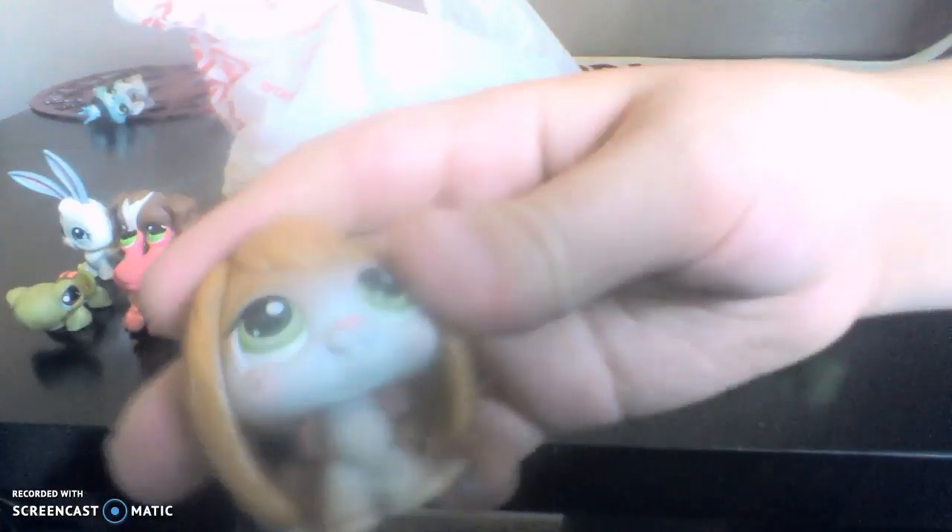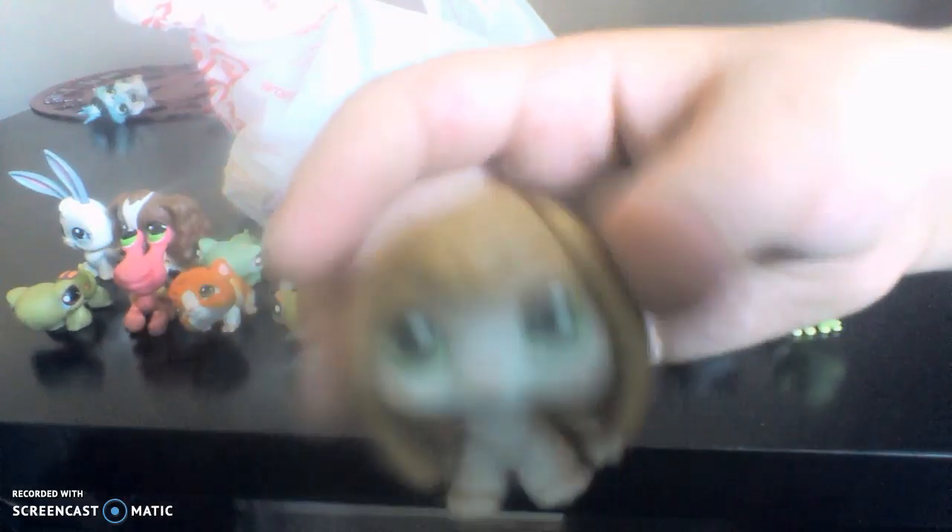So this is another bunny. It's brown with green eyes. You guys may have seen this before. It's like crouching, kind of, and it has really floppy ears.